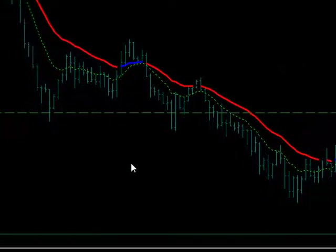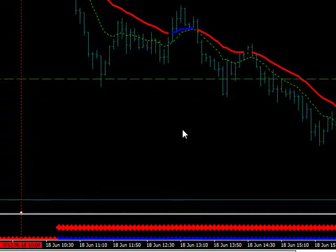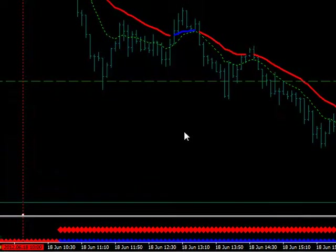Hey there, it's Jason here from 4X Pipsnager and 4X U-Turn, and today is June 18th, 2012. We're going to look at the Euro and see the nice setup.